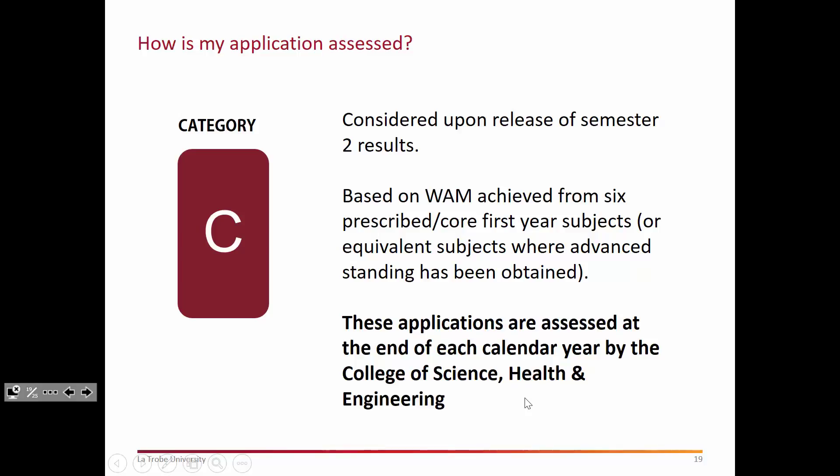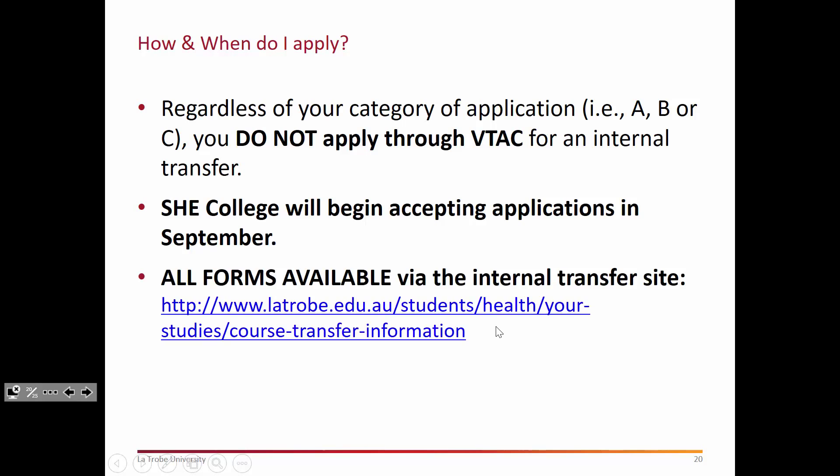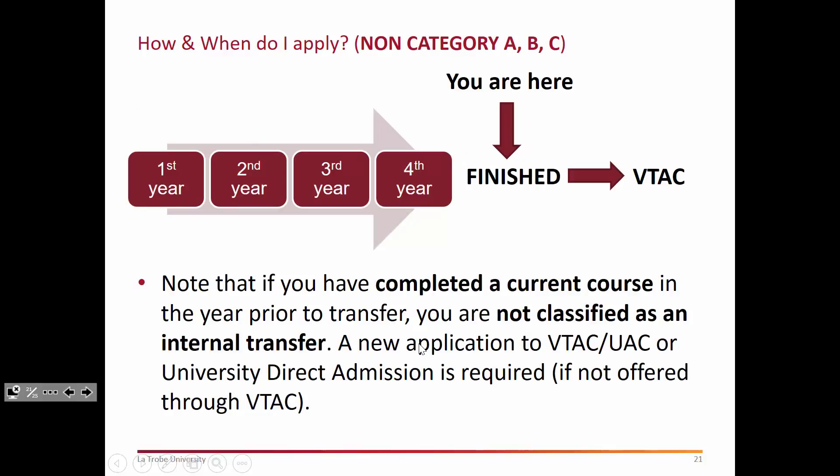When you apply: we'll begin accepting applications generally in September, but traditionally the cutoff has been the end of November — so don't worry about that, we're not accepting applications at all at this stage. We also don't take applications mid-year; transfer is only done at the end of any academic year in Health Sciences. You do not apply through VTAC — you must use the internal course transfer process, which will be well delineated as we approach that time. All forms are available from the internal course transfer site and we will provide more information later in the year with reminders of submission deadlines.